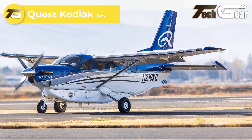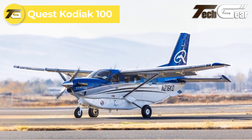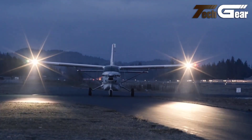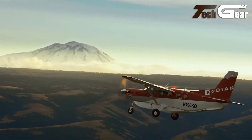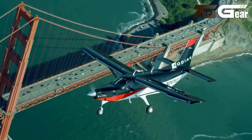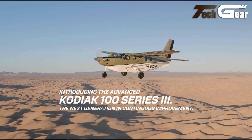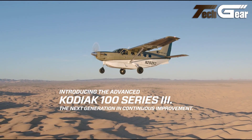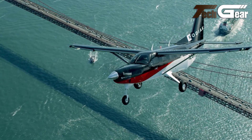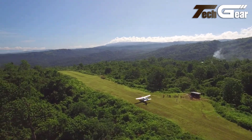Quest Kodiak 100. The Quest Kodiak 100 is an exceptionally versatile 10-seat turboprop aircraft designed for short takeoff and landing operations. With a shorter wingspan and rugged build, it can easily navigate into narrow airstrips and challenging environments. It can switch from passenger to cargo mode with ease, featuring a large payload door and optional cargo pod for additional storage. The Kodiak 100's fully adjustable seats and panoramic windows enhance passenger comfort, while its capability to convert into a floatplane without structural upgrades adds even more versatility.